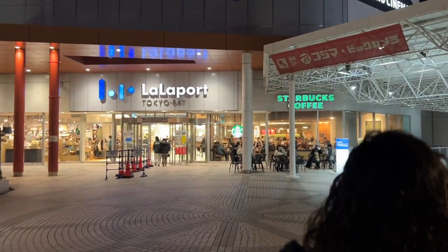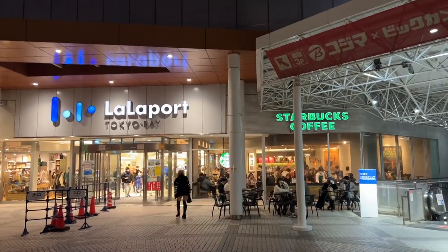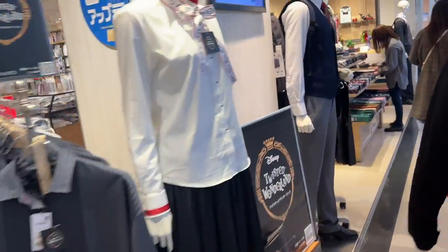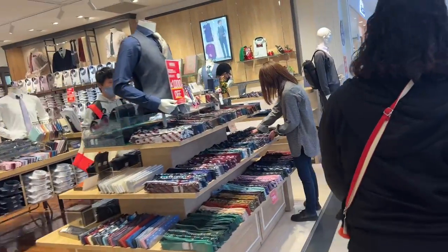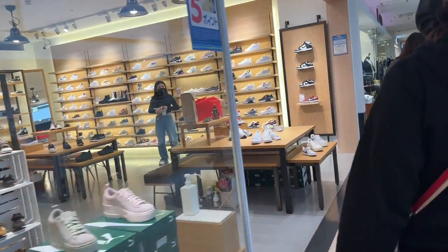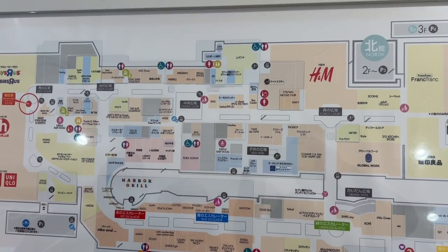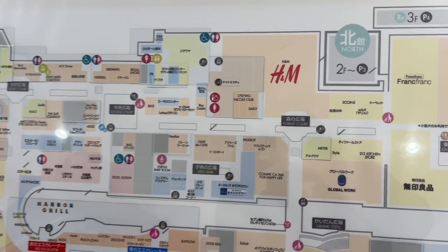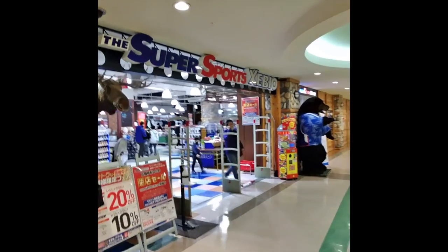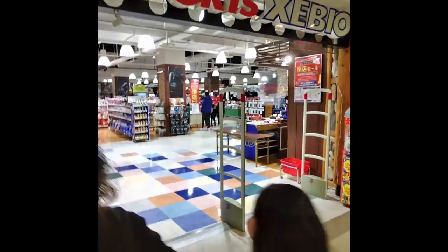This is the first place where we might find a Regna — inside will be a sporting goods store called Super Sports. Let's go.